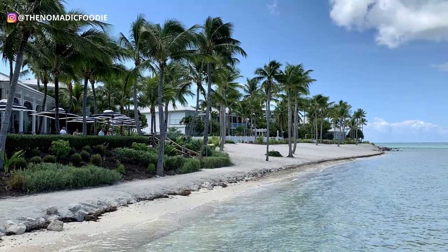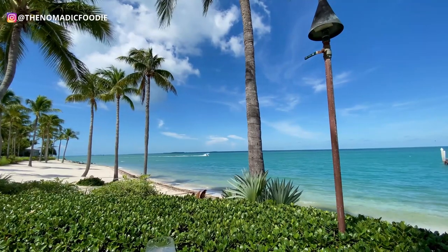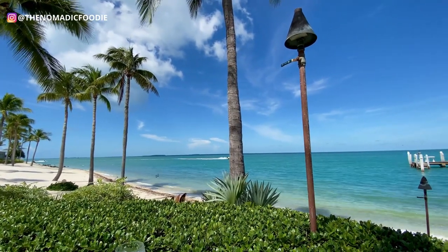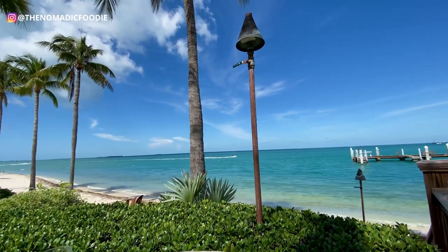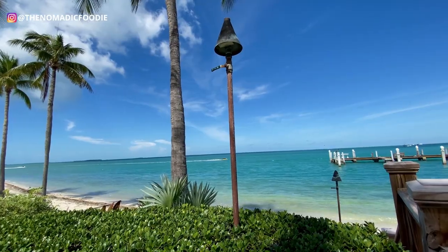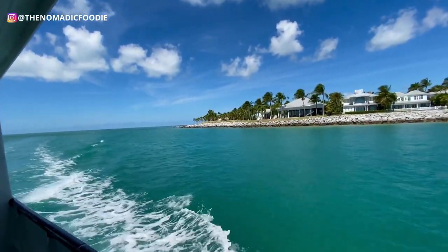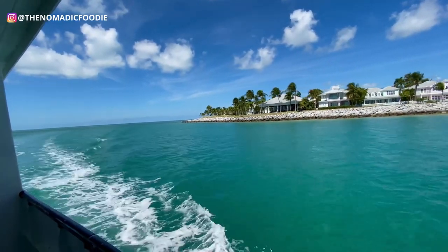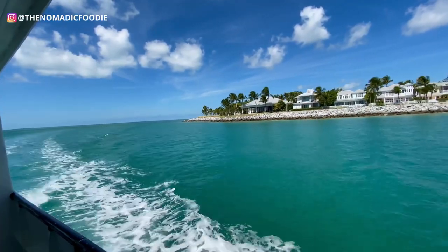When my husband and I came for lunch, I noticed a table that looked like a girls trip — they were having a lot of fun. This would be really fun for a girls trip, and it's also really romantic. I read a review where a guy proposed to his girlfriend here, and I can totally see that — it is so romantic, especially at sunset or nighttime. This is a perfect romantic date night or a celebration.